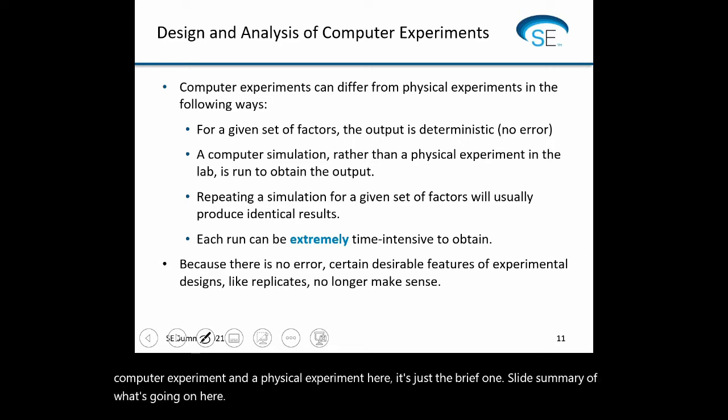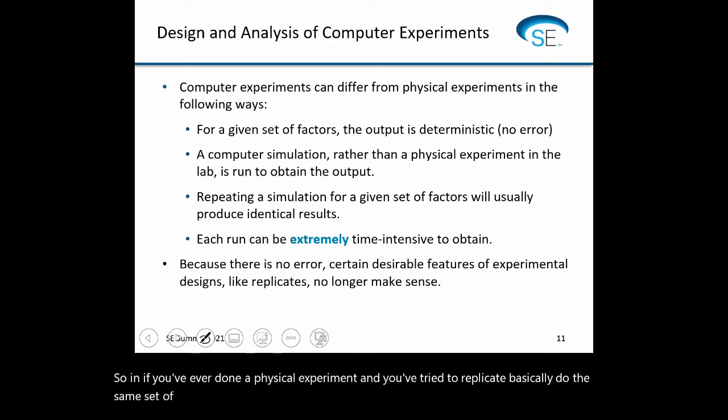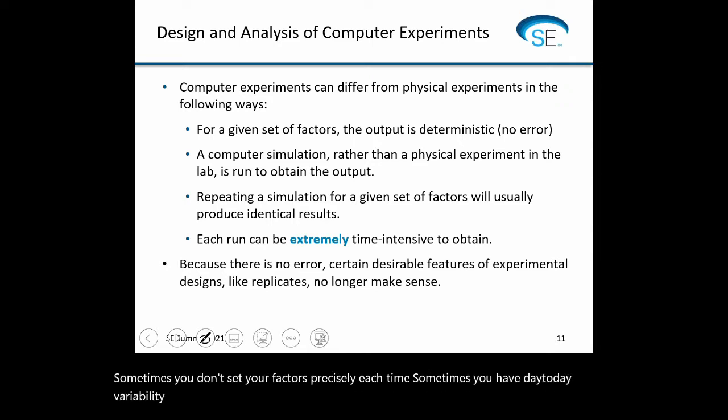If you've ever done a physical experiment and tried to replicate the same conditions twice, the chance is almost zero that you'll get the exact same measurement every time. There's measurement error — you don't set your factors precisely each time, there's day-to-day variability, different operators, different lab techs, different lots of raw materials. This isn't an issue in computer experiments. The output is deterministic: you set some factors, run a simulation, and get your output.